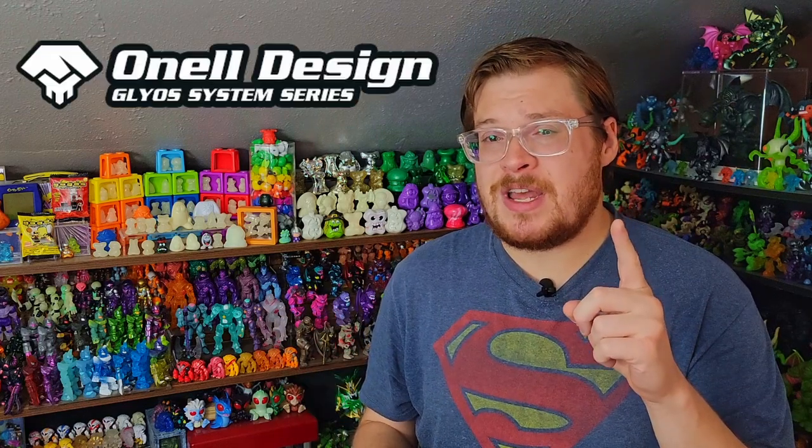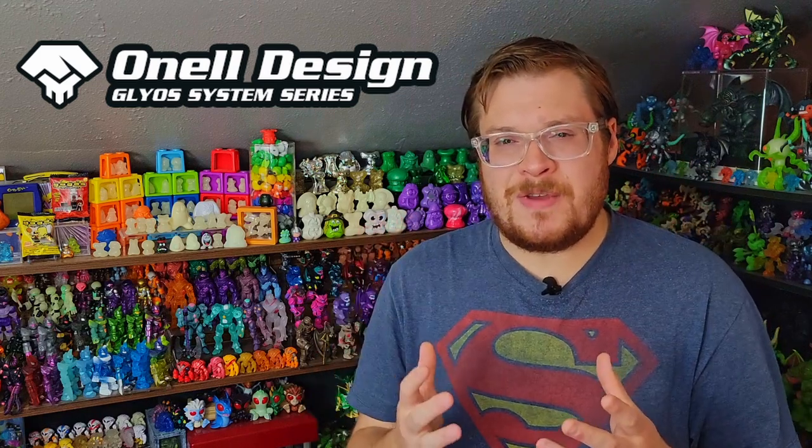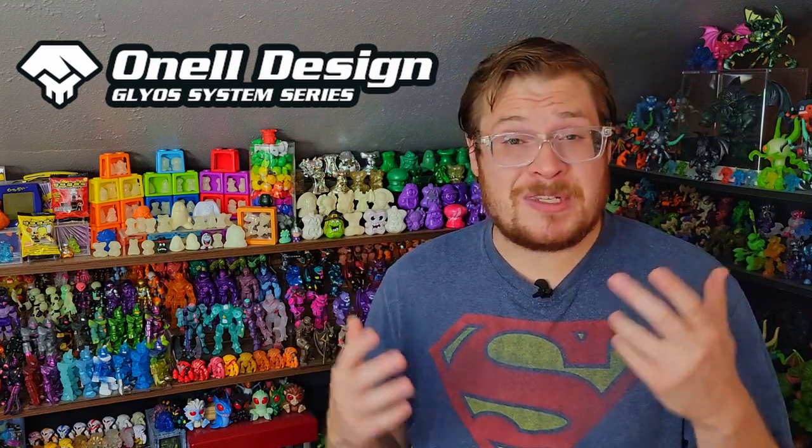Welcome back everybody to another Goliath toy review. We've got two brand new drops that just happened over the past month. One from Onell Designs — we've got some additions to the Craze, a whole themed event around it. It's super exciting and I love my Craze so you know I was participating in that one as best I could.